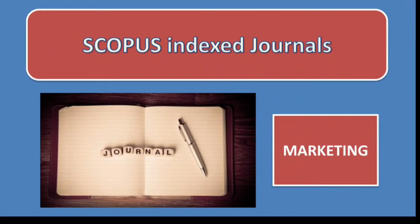Hello researchers, welcome back to my channel. In today's video I will share with you a few of the marketing journals that are indexed in Scopus. Before we begin, I request you guys to subscribe to my channel.